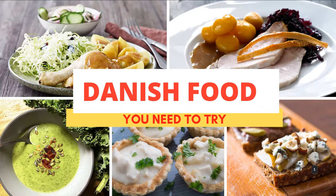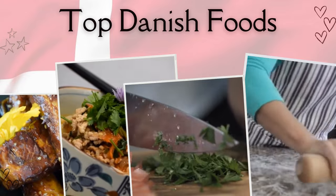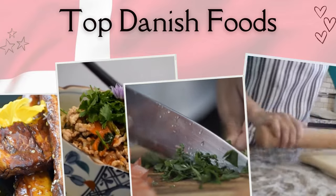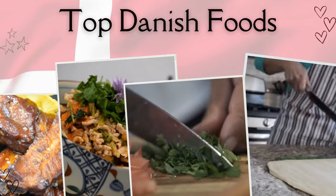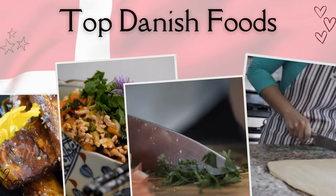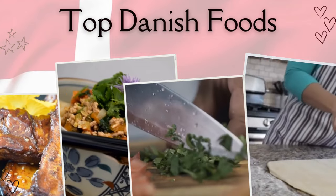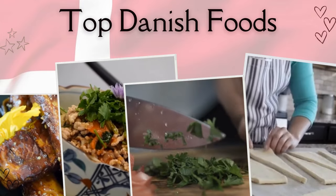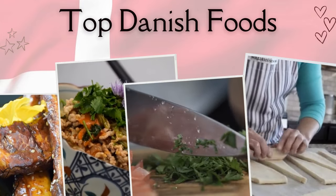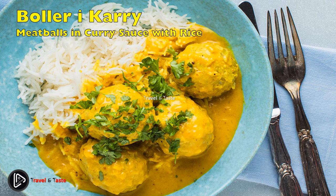Top traditional Danish food and dishes to try when you are in Denmark. Denmark is an exhilarating blend of old traditions and new ideas mixed into one beautiful country. Here you will find the homes of great authors and chefs, because this is a country where creativity reigns, particularly when it comes to Danish food. Eat like a local with this guide to traditional foods of Denmark.